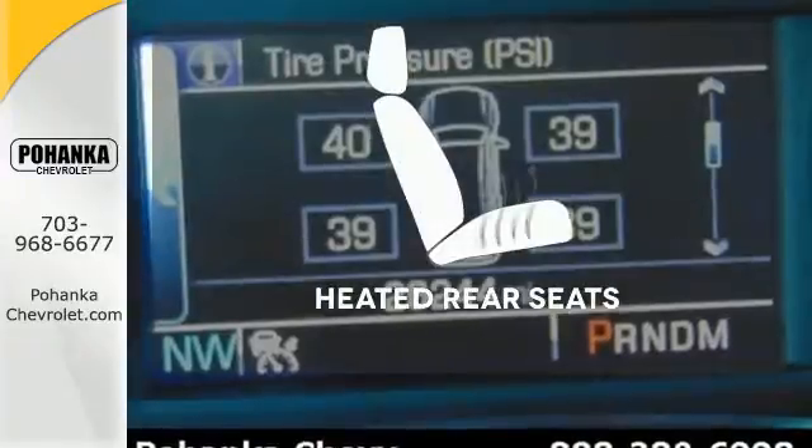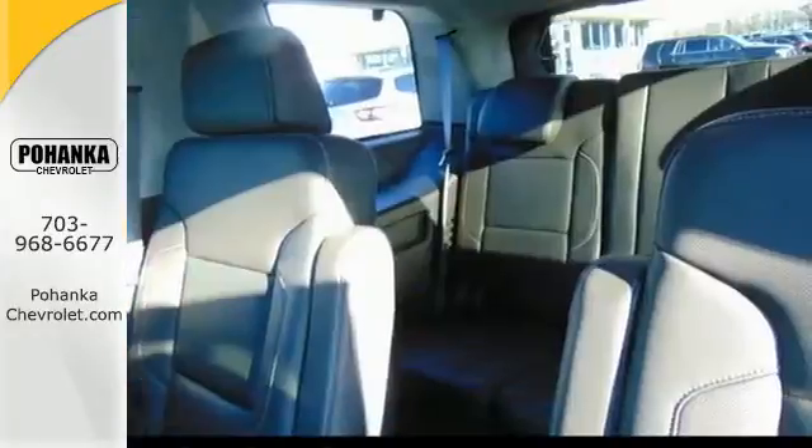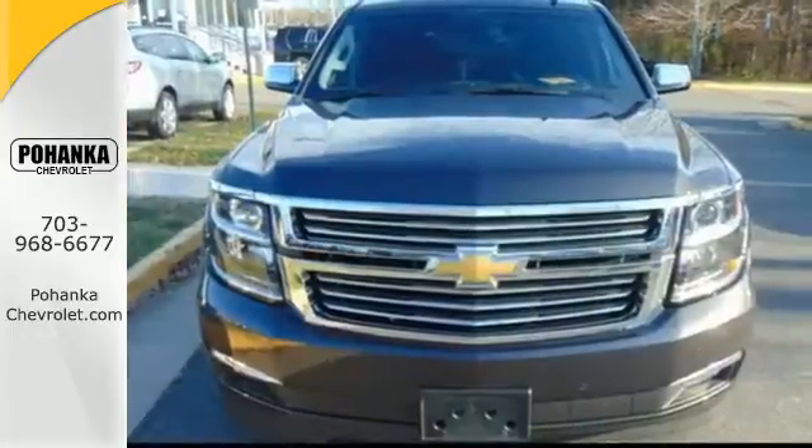The heated rear seats keep your passengers as comfortable as you. For full-size comfort, coupled with full-size capability, you need to see this Tahoe. Check it out today.